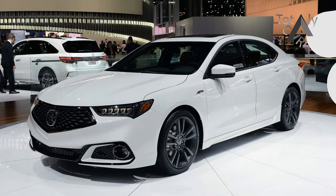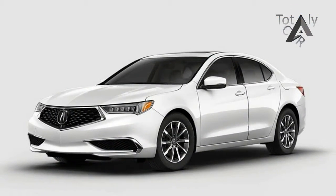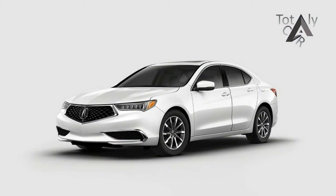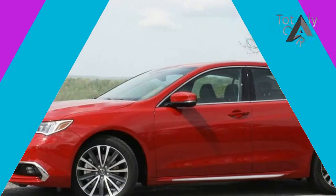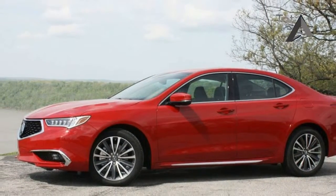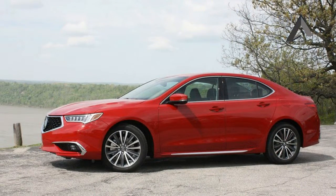We drove the TLX V6 A-Spec with SHAWD to see whether Acura's renewed interest in precision-crafted performance is evident in what is essentially a mid-term refresh of a vehicle that hasn't left much of an impression since it arrived for 2015.